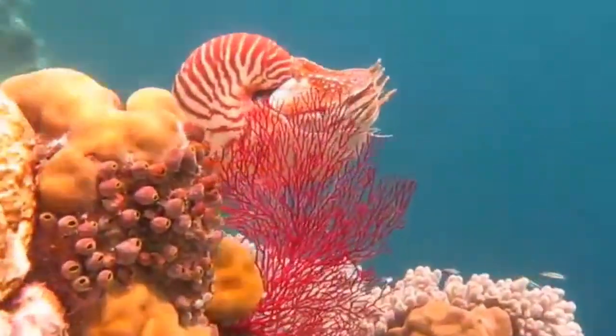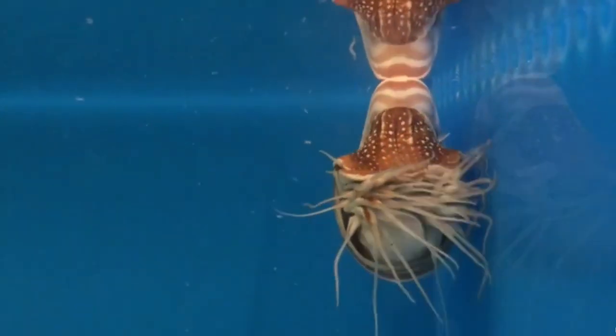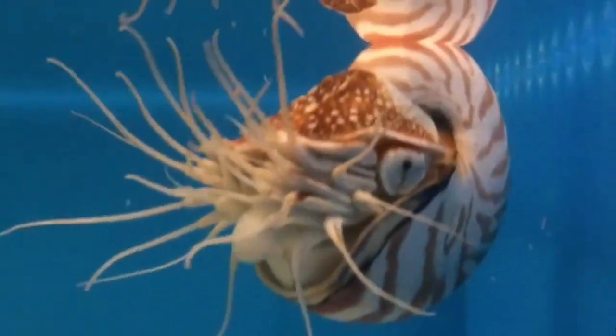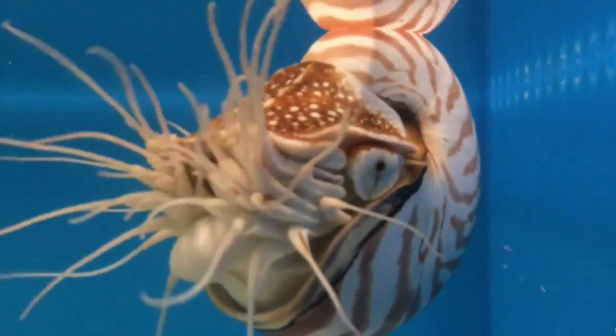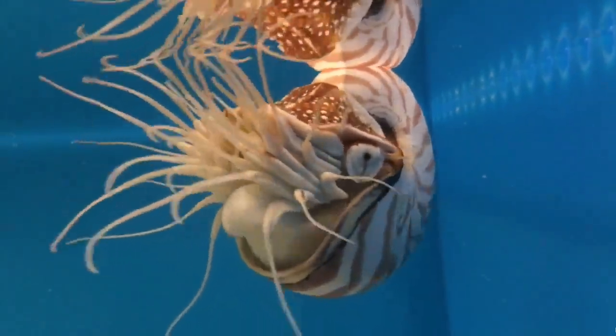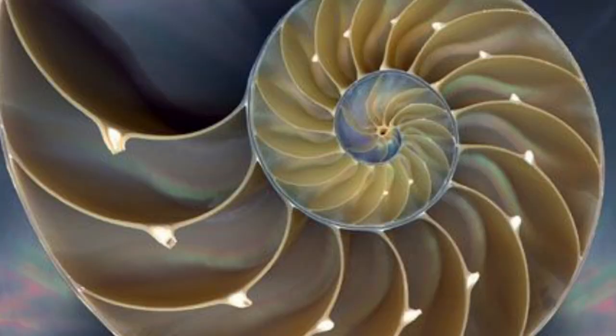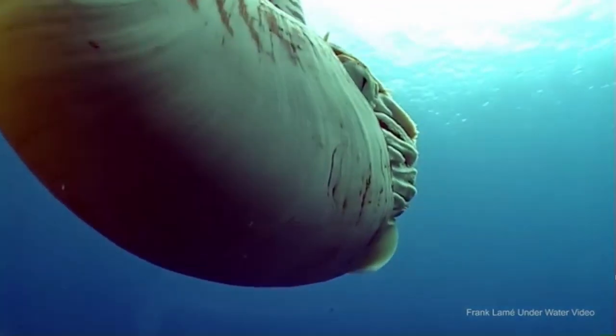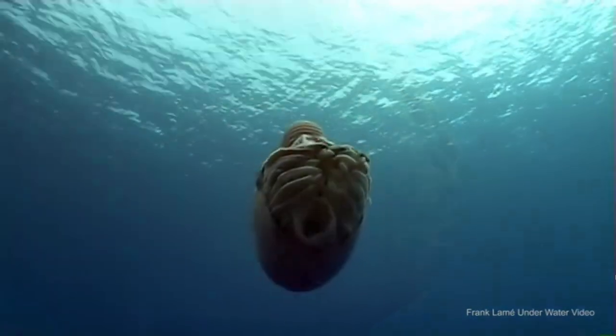They steer mostly by sensing objects with their tentacles or slightly bumping into things before changing course. The Nautilus adjusts its buoyancy by either removing liquid from its chambers or allowing water to slowly refill the chambers. The inner chambers are filled with gas and help the Nautilus to maintain neutral buoyancy. The Nautilus adds liquid to the chambers in order to dive.